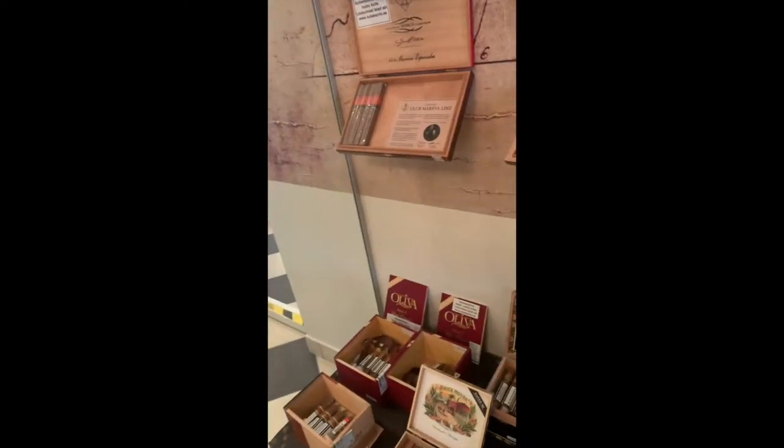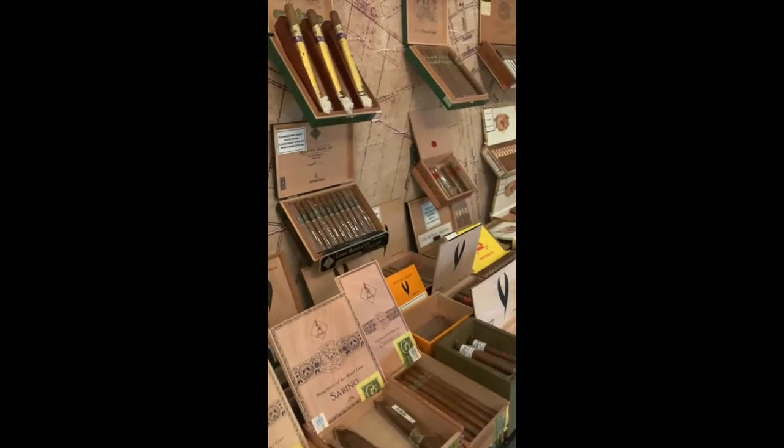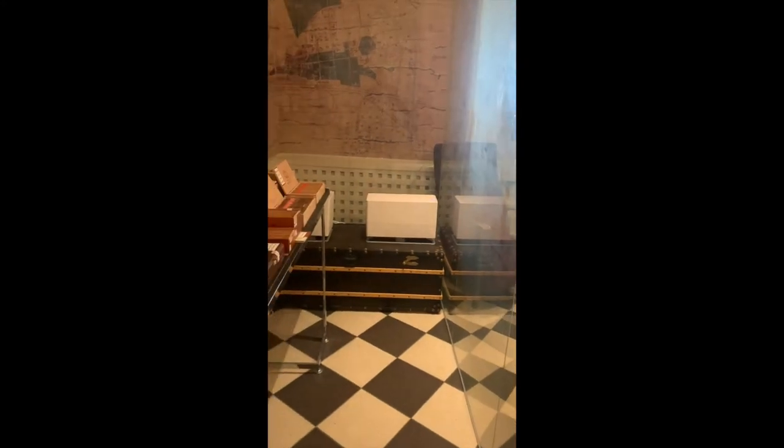We have Oliva, Ashton, some Macanudo, and we even have some Cigar Obsession from David Blanco. We love those boutique ones.